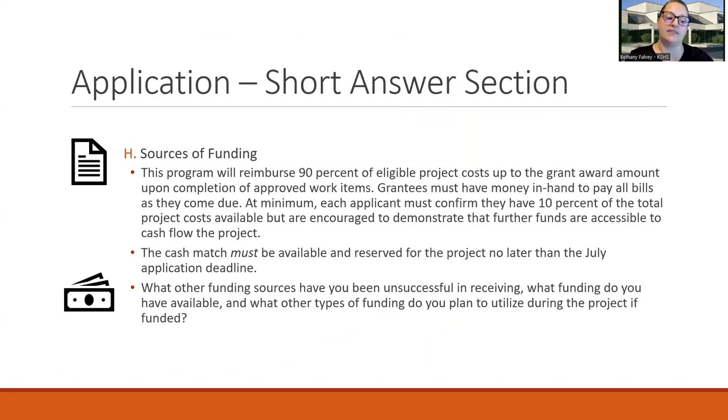Section H is sources of funding. This program reimburses 90% of eligible project costs up to the grant award. You do need to have the money in hand to pay the bills as they come due. At minimum, you need to show that you have at least 10% of the project costs available, but it is encouraged to show that you have more than that, or in the narrative discuss how you plan to cash flow the project. This is also an area where you could talk about how you plan to utilize state tax credits, a HEAL grant, or CDBG funding.